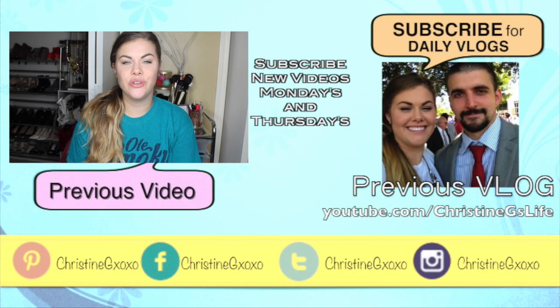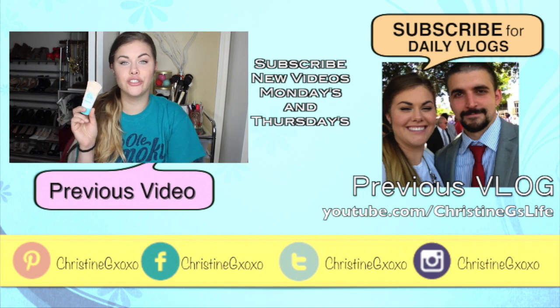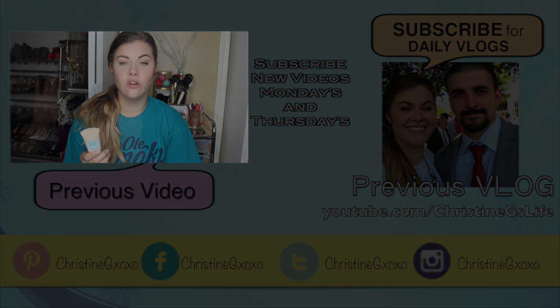Hey guys! So today I'm going to be reviewing or doing a first impression on the new Maybelline Dream Pure BB — A1 Beauty Balm Skin Clearing Perfector. It has a different style of acrylic acid and it's an acne treatment. If you've been on my channel for a while...